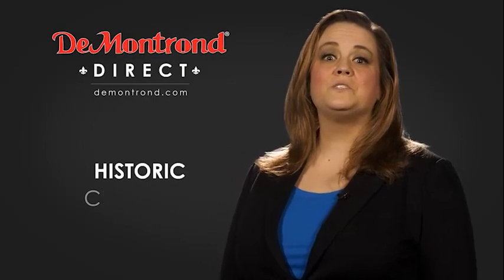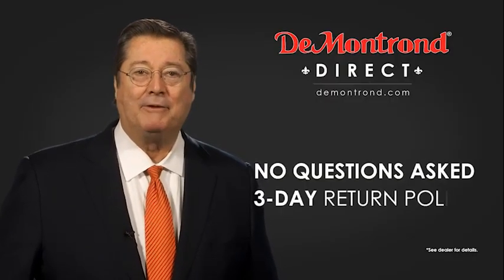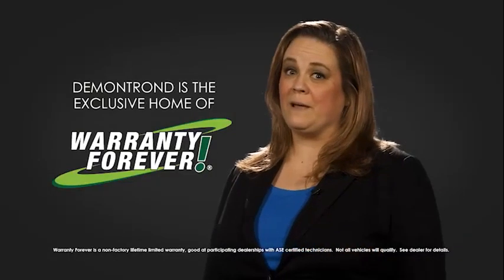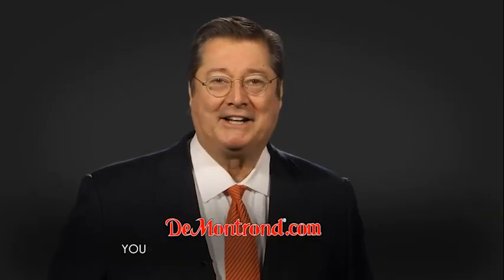Also take advantage of historic customer incentives from all of our great brands. And with Demontron's no questions asked three-day return policy, your complete satisfaction is guaranteed. And don't forget about Demontron's exclusive warranty forever. Demontron.com.